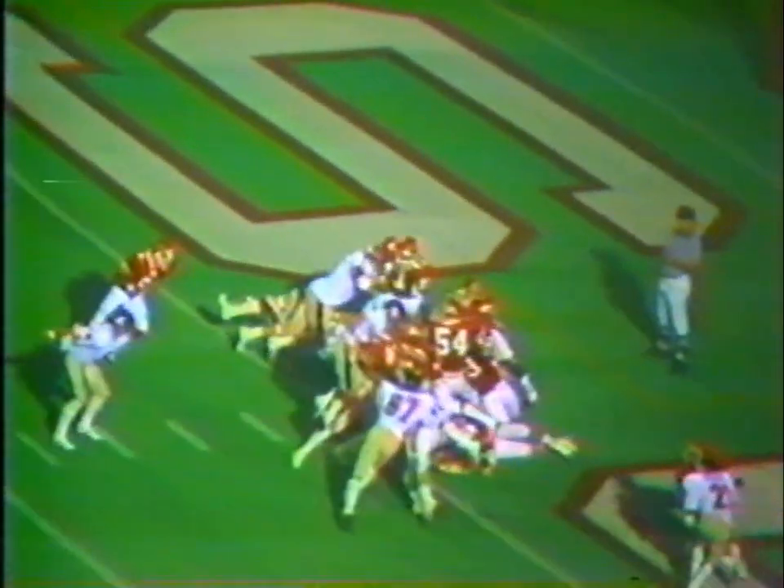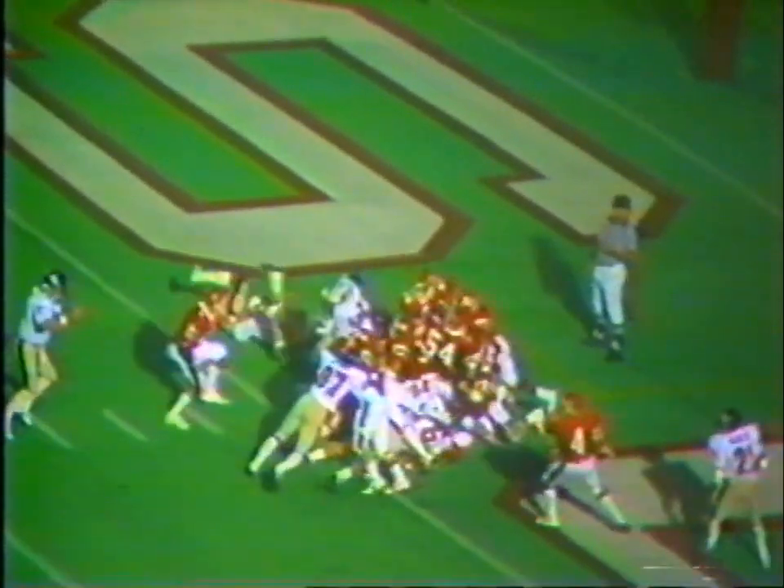I think Reggie did all of those that you talked about — he jumped, he found the seam, he did the whole bit. Well, he did pick a crease here, and he spins to his left and gets in the end zone. And of course, this was the winning play last night.